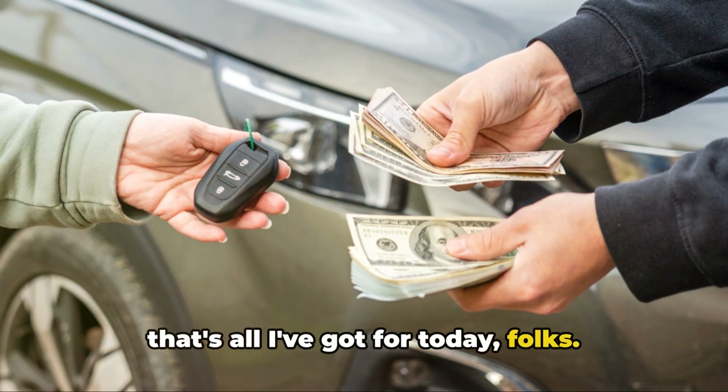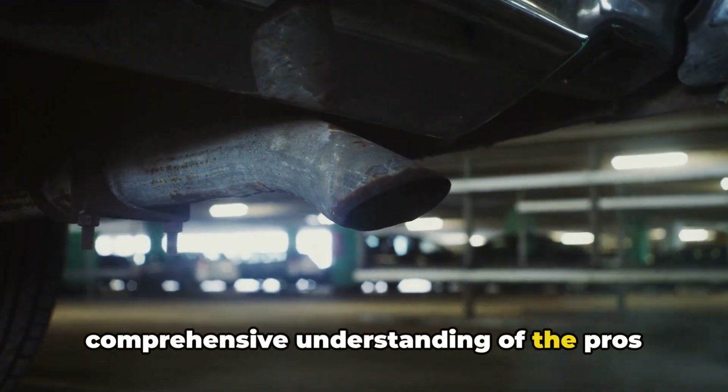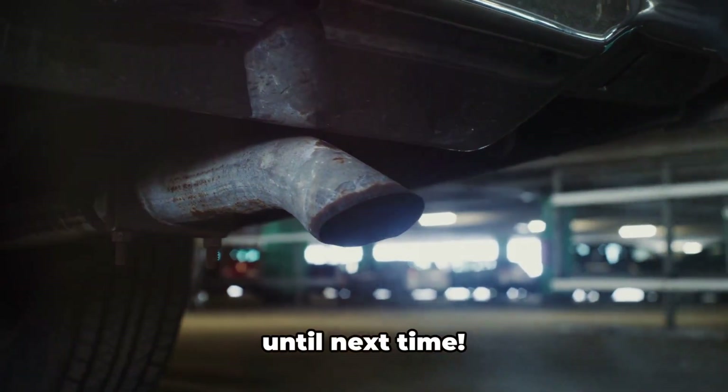Alright, that's all I've got for today, folks. I hope this video has given you a comprehensive understanding of the pros and cons of catalytic converter removal. If you found this video helpful, please like and subscribe. Until next time.